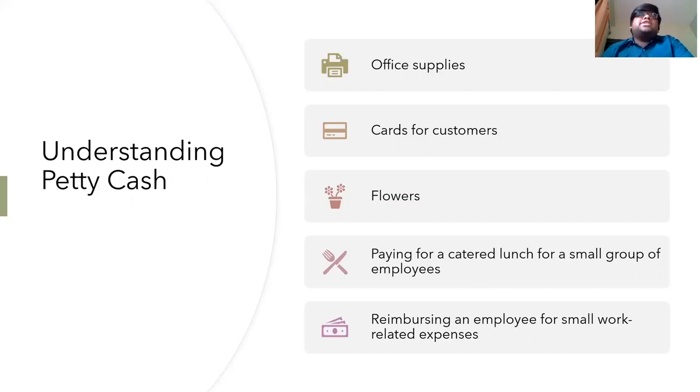Petty cash fund custodians are appointed to oversee this fund. The custodian duties generally include enforcing petty cash rules and regulations, requesting replenishments, and dispersing the funds.